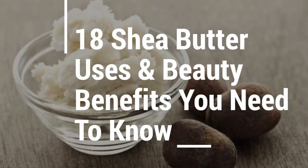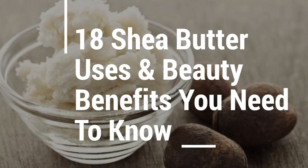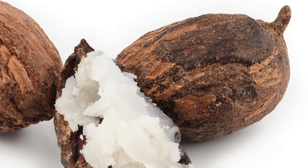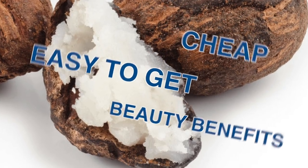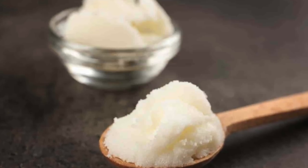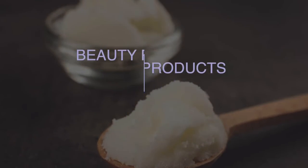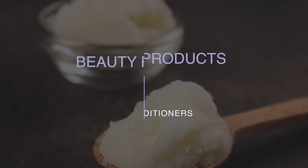In this video I'm going to show you 18 shea butter uses and beauty benefits you need to know. Raw shea butter is cheap, easy to get, and has a wealth of beauty benefits. Fairly recently this butter has gained huge popularity in the Western world due to its widespread use in several beauty products such as lotions, cosmetics, shampoos and conditioners.